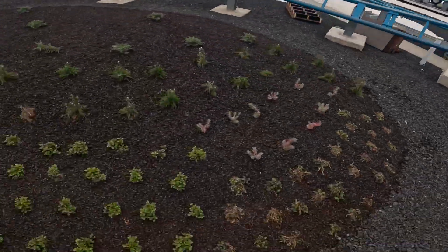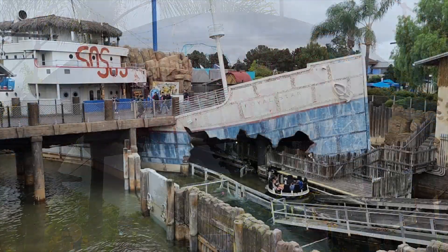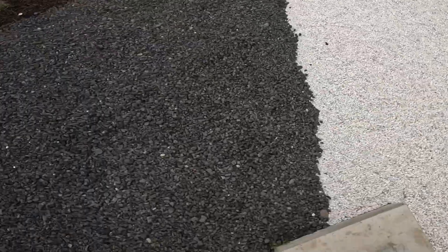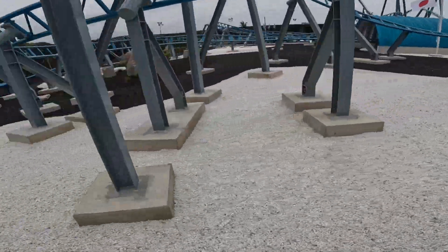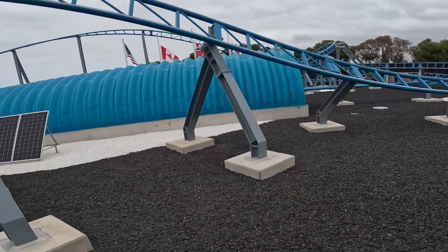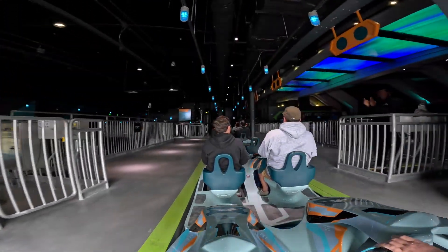To the casual observer, the theming may seem a bit minimalistic, especially when compared to SeaWorld San Diego's Shipwreck Rapids. However, it was shared with Theme Park Magazine that SeaWorld San Diego's dedicated project management team has plans for ongoing enhancements to the ride area — from enriching the perimeter fence for deeper immersion, to the addition of new elements to tell the story. The overall experience is being designed to resonate more profoundly.